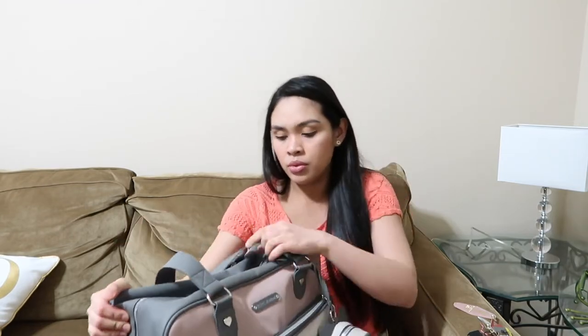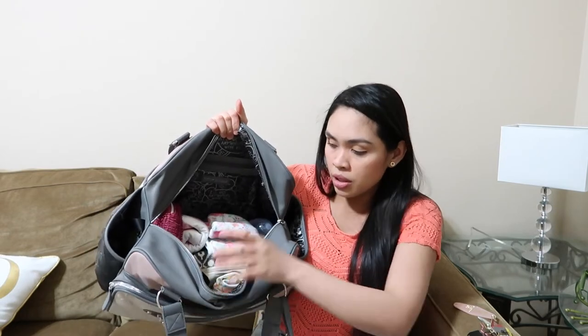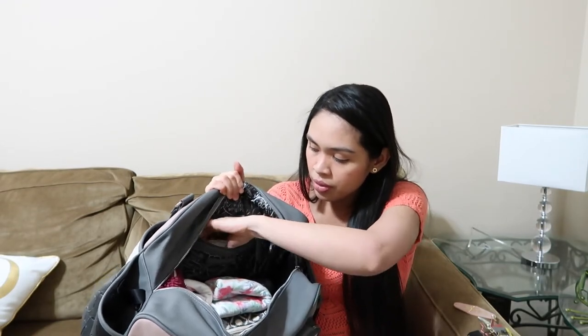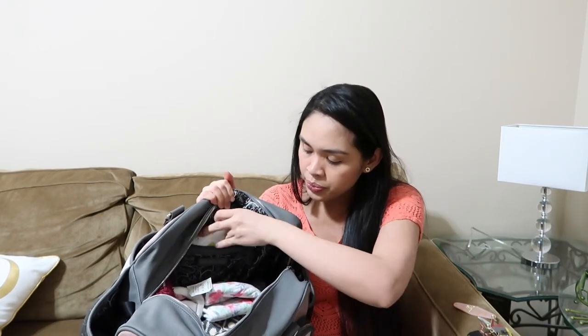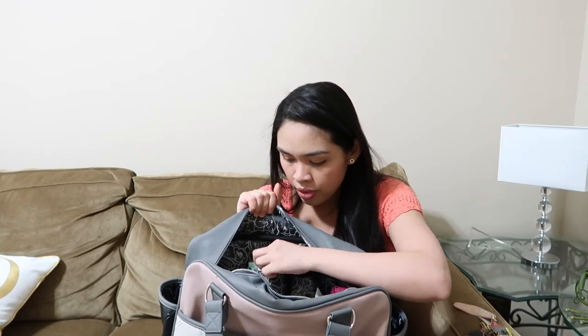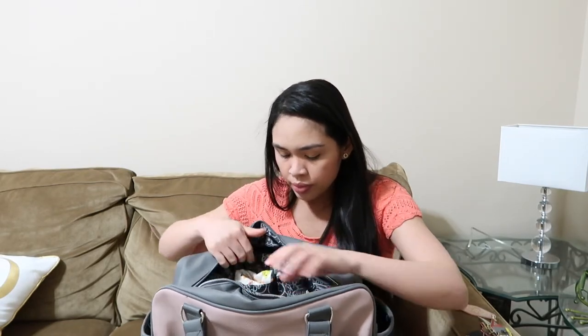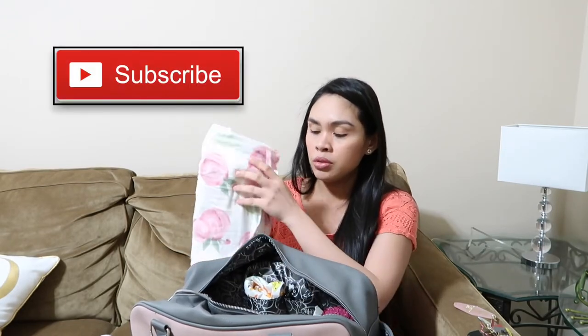Now let's go into the big main compartment. This is the inside of the bag. In this pocket right here I have the Babyganics hand and face wipes. In the front pocket I have a wet bag, a Copper Pearl burp cloth, and a Copper Pearl nursing cover.